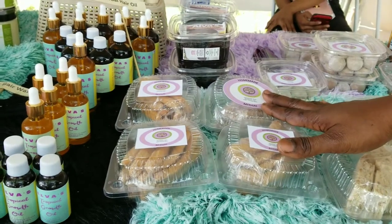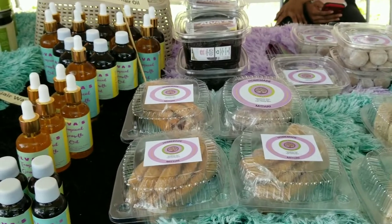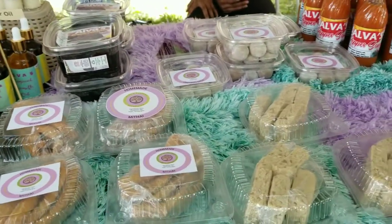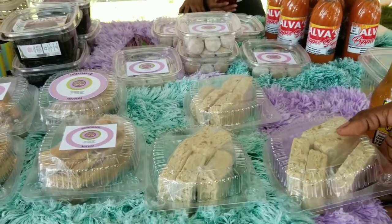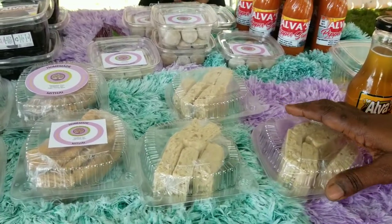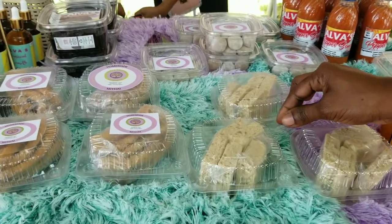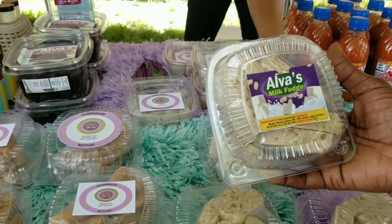Right in front here we have the matai — very tasty. We have our milk fudge. And the matais are priced at $300 for a bowl, two for $500 — that's about $2.50 US for two. We have the lovely milk fudge here. This is traditional Guyanese milk fudge. And the price? $1,000 a bowl, so this is $5 US. It's a rich, milky fudge, well known in Guyana. It has nuts and peanuts inside. This is Alva's milk fudge.